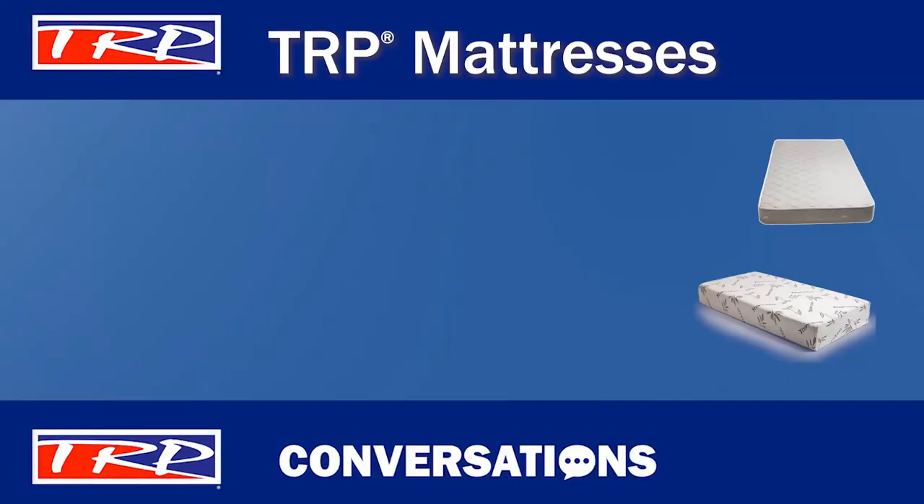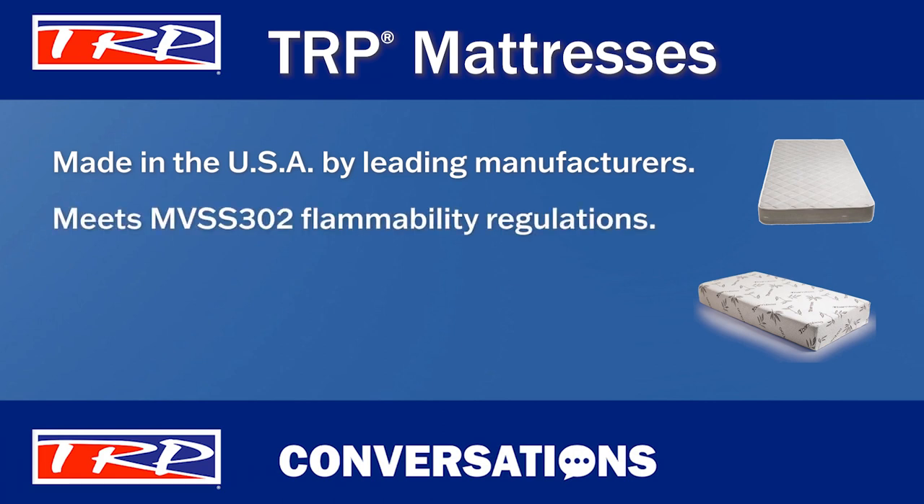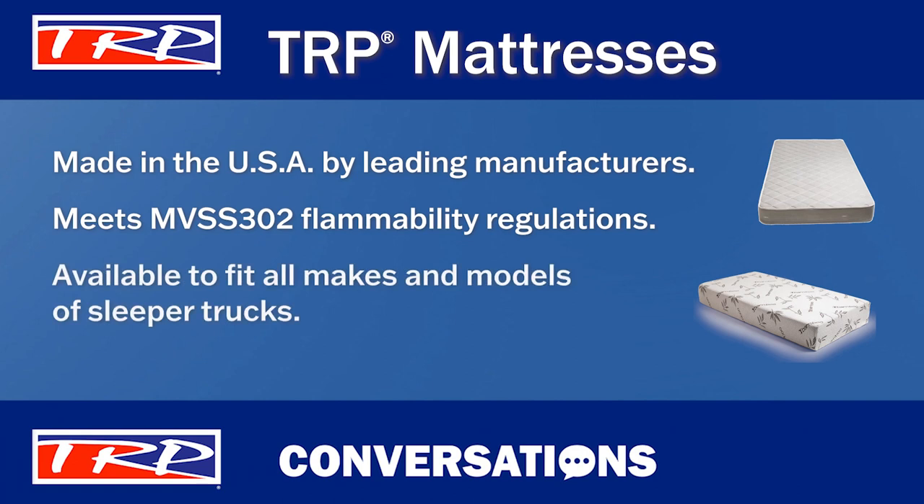Also remember, all TRP mattresses are made in the USA by an industry-leading manufacturer. They come compressed and rolled for fast, easy transport that doesn't take up a lot of space. Our TRP mattresses meet MVSS 302 flammability regulations and are available to fit all makes and models of sleeper trucks.